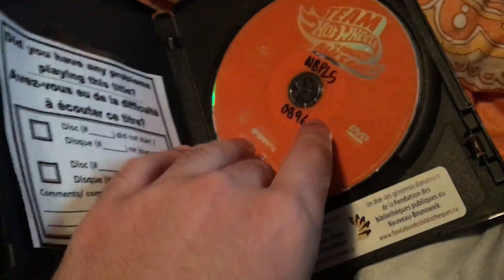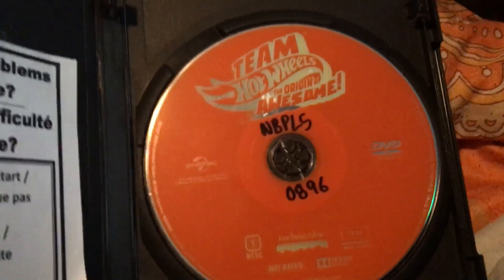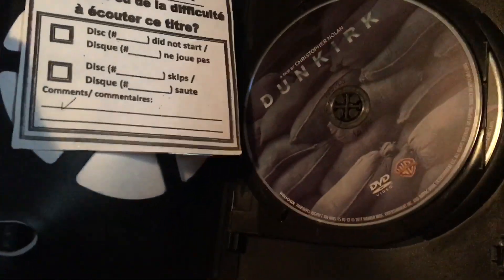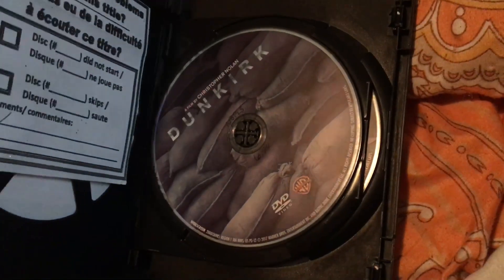Since Hot Wheels was my childhood, I decided to go ahead and get this. And there's a crack right here, but the disc still works fine.